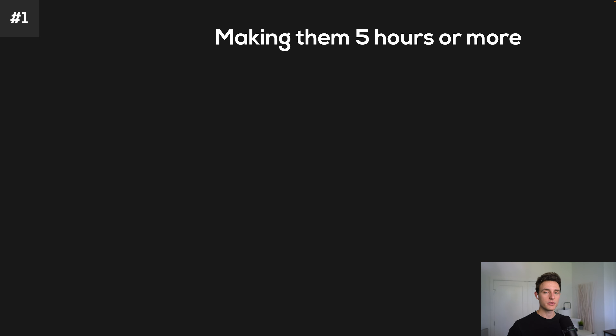In today's video, I'm showing you three of the best ways to make money publishing audiobooks through Audible ACX.